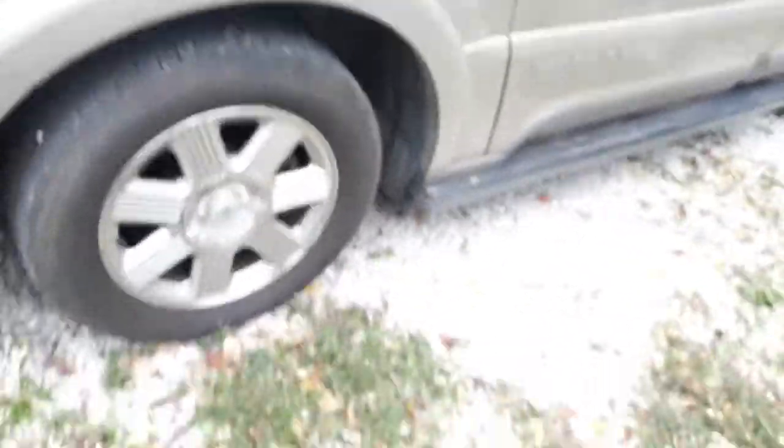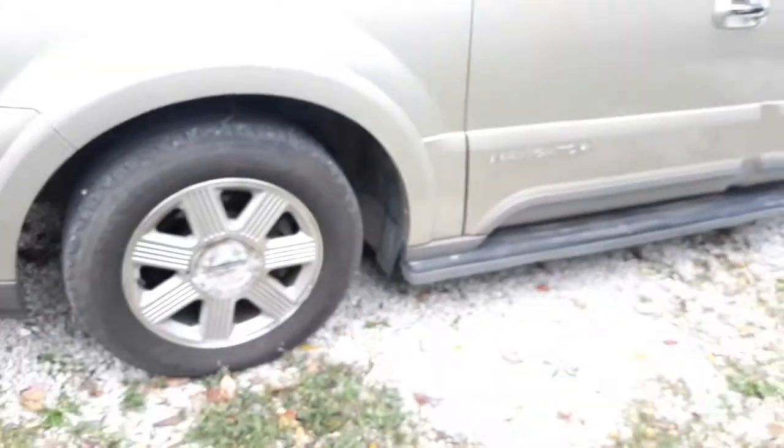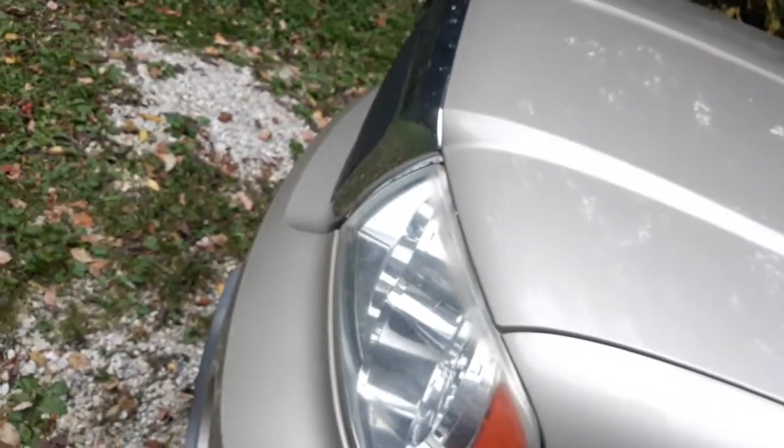We're going to get some other tires for it because these are completely the wrong size. It requires 255/70/18s but the ones on it right now are 245/60/18s. My dad says the speedometer is about 10 miles off - so 70 miles an hour reads more like 55-60, and 60 miles an hour reads about 50-55. Smaller tires make it read fast like that. My Ranger's pretty off too but it doesn't concern me much.